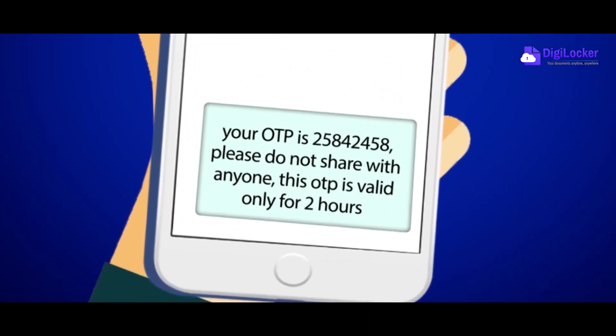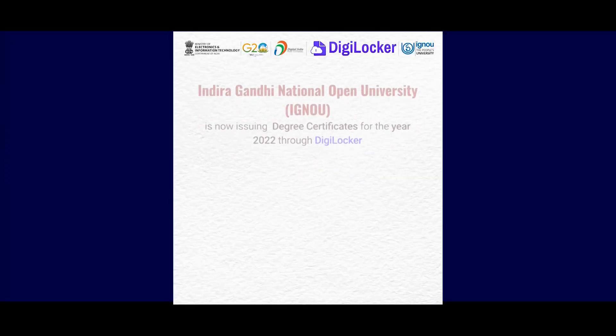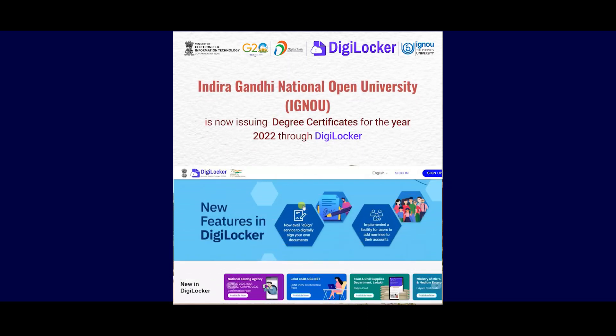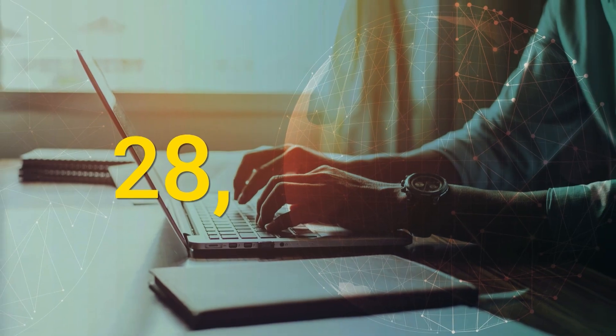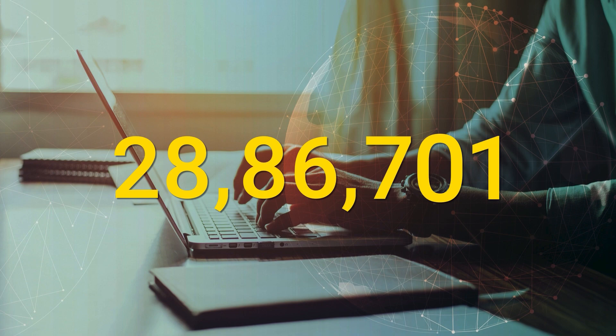DigiLocker is designed with all the necessary security measures to keep your data protected and safe. IGNOU, from the 36th Convocation, is now issuing degree certificates through DigiLocker. In this Convocation, 28,86,701 academic records have been added.